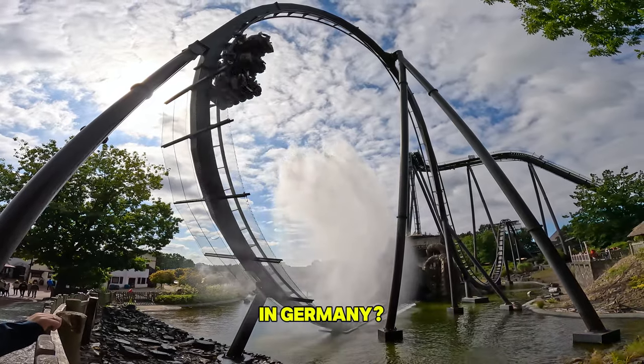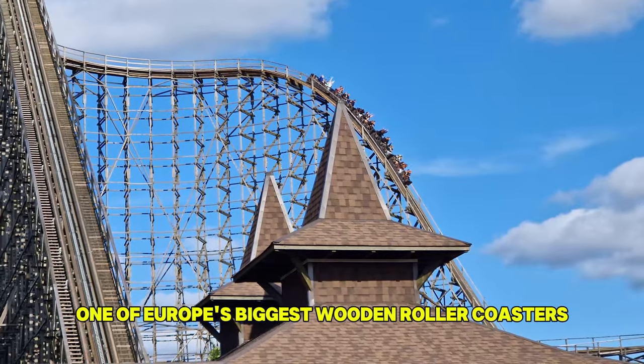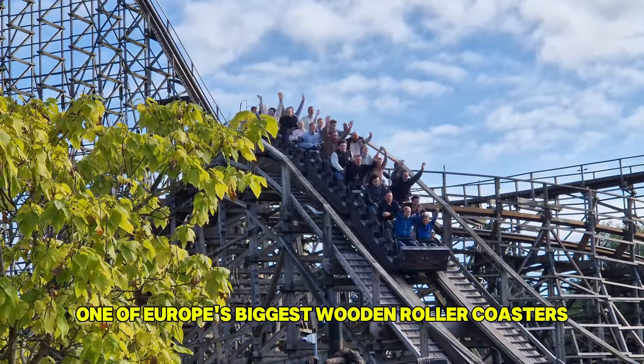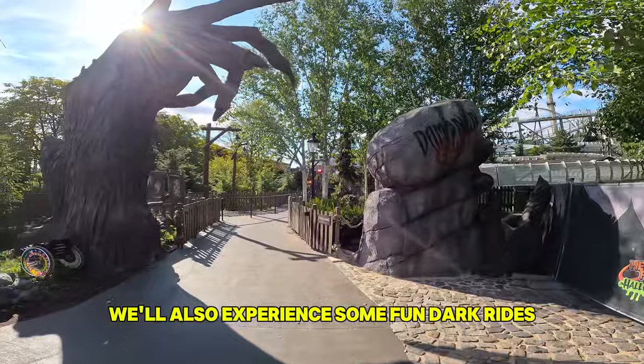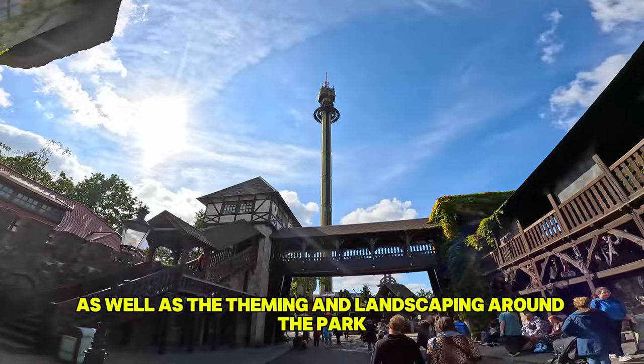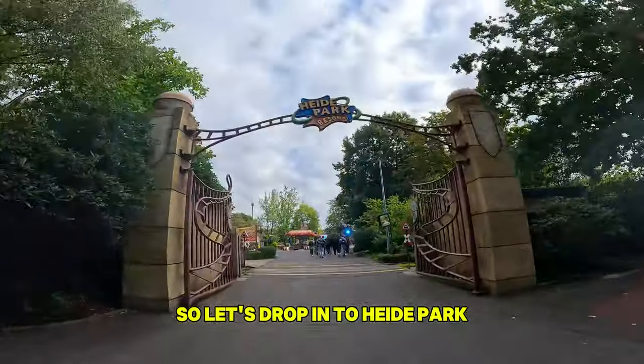What's a Merlin theme park like in Germany? Let's spend a day at Hyde Park Resort to find out. This park has one of Europe's biggest wooden roller coasters, Colossus Kampf der Giganten, as well as two really cool B&M coasters. We'll also experience some fun dark rides, a couple of familiar roller coasters, as well as the theming and landscaping around the park. So let's drop in to Hyde Park.